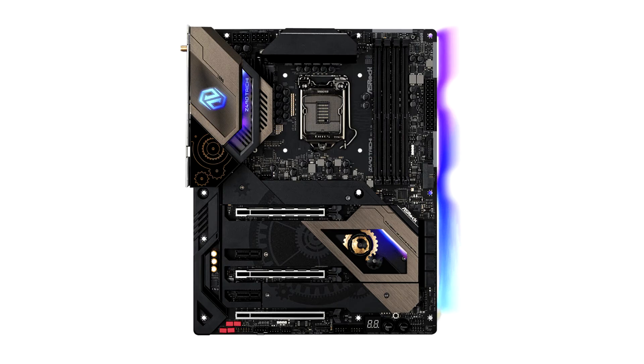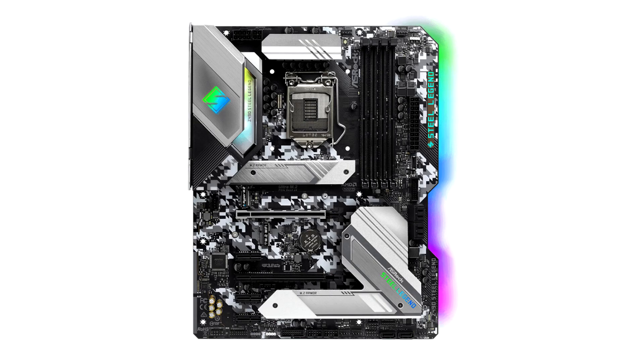This includes the flagship Z490 Taichi and Z490PG Velocita for performance and overclocking enthusiasts and extreme gamers, the popular Z490 Steel Legend, Pro and Phantom Gaming Series, comprehensive mini-ITX options for SFF builds, plus H470, B460 mainstream and H410 entry options.